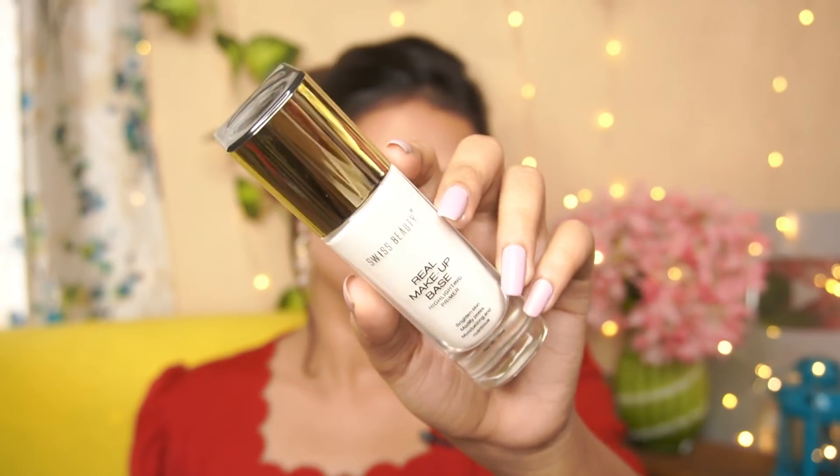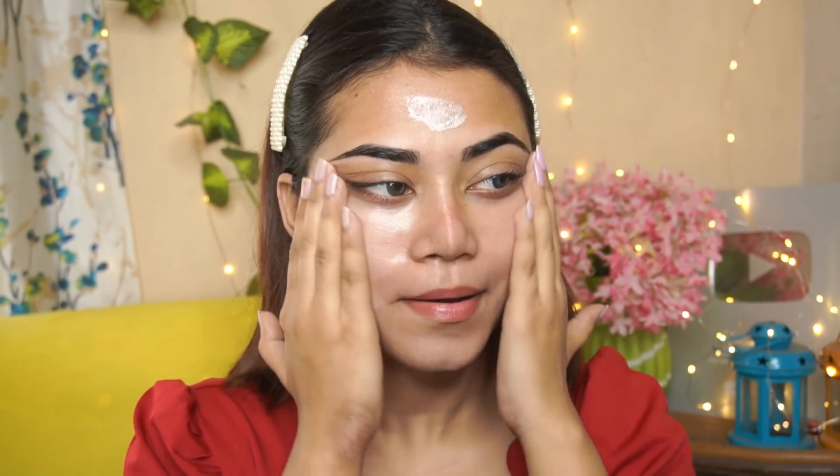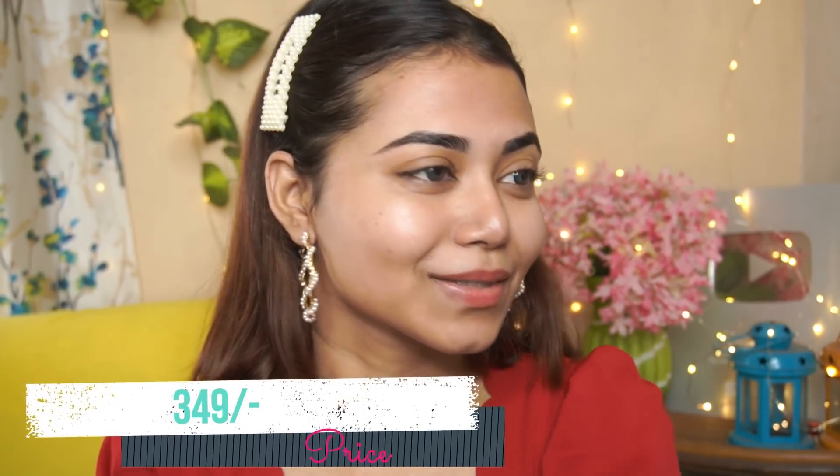This is the cardboard packaging, and this is the product right here. It's a glow base that you apply to your skin — you can barely see the shimmer particles even up close. The original price is 349 rupees. I think it's a new launch, so I didn't get any discount. My shade is 01 Natural Tint, which I think will match my skin tone because it doesn't have any white cast.